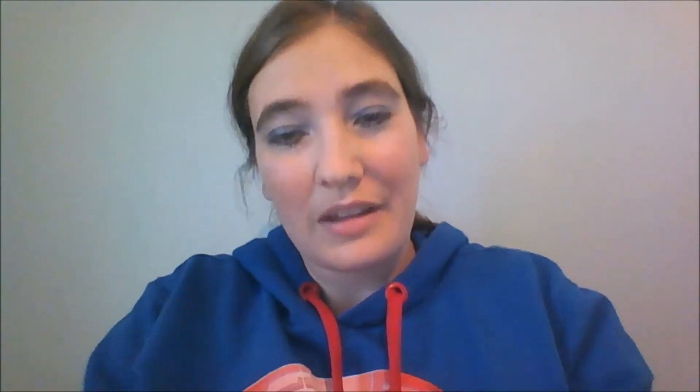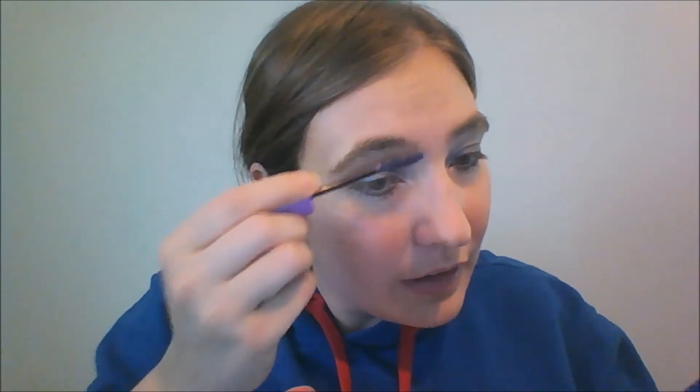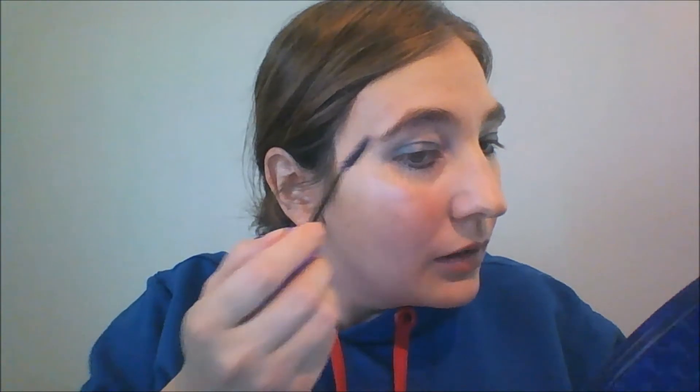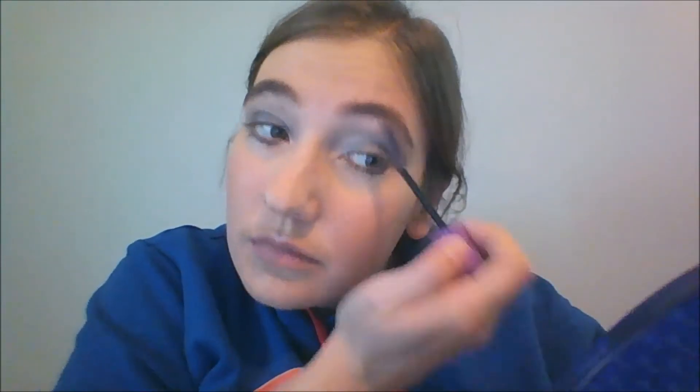Eyebrows — Wet n Wild Fantasy Makers in Up at Dusk. Because my eyebrows are so dark and this stuff is kind of dark, nobody has said anything. I don't even know if anybody can really tell that I've got purple mascara in my eyebrows, as long as I don't get too heavy-handed with it. You wouldn't even know unless you'd watched me put it on.